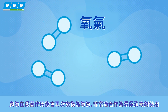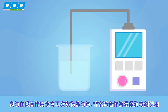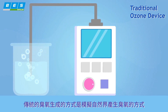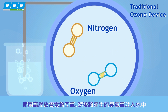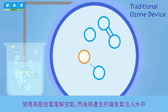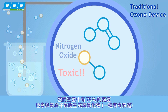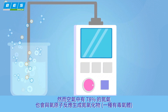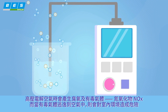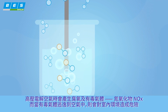Ozone then reverts back to natural oxygen again without residue as an environmentally friendly disinfectant. Traditional corona discharge ozone water generators use high electrical voltage to simulate natural lightning to produce ozone from air, then bubble it into water. However, 78% of nitrogen in air will also react with oxygen to produce nitrogen oxide, a toxic gas. Both nitrogen oxide and ozone gas escape to air and become dangerous for the indoor environment.